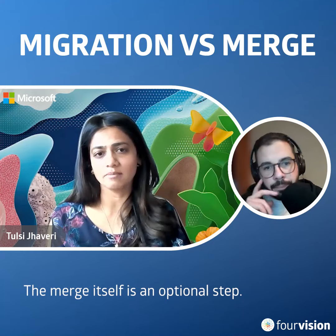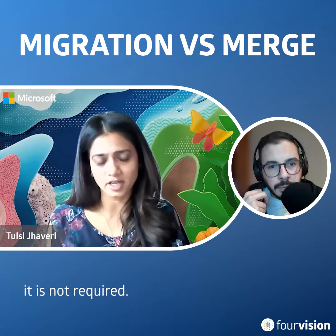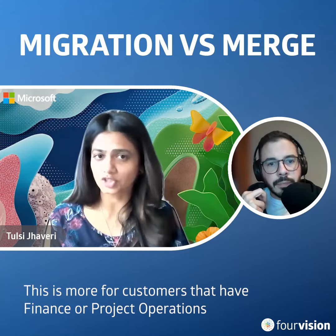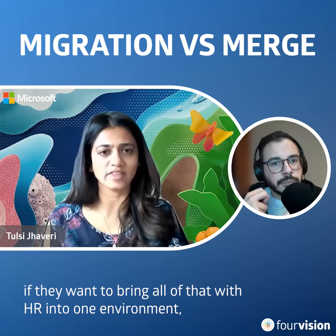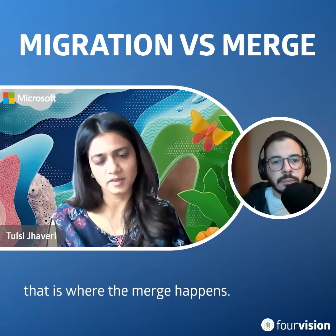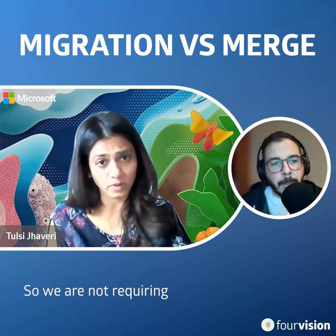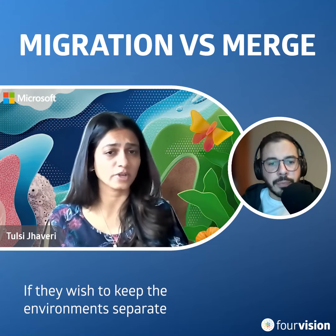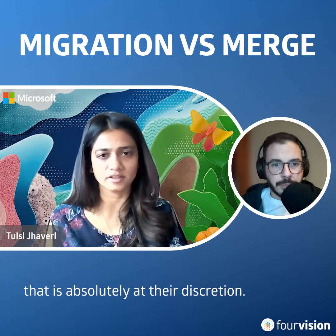Merge itself is an optional step — the customer merge is not required. This is more for customers that have Finance or Project Operations and other applications, and if they want to bring all of that together with HR into one environment, that is where the merge happens, if that is something the organization desires. We are not requiring customers to merge. If they wish to keep the environments separate for Human Resources and other applications, that is absolutely at their discretion.